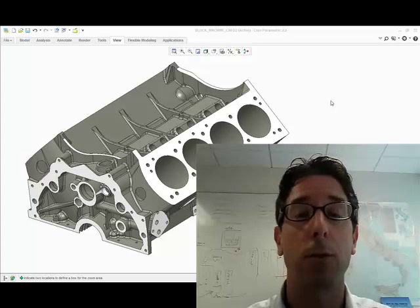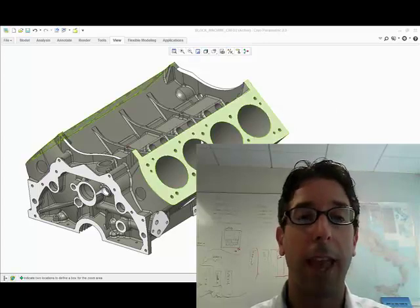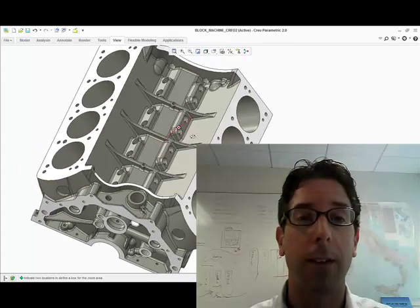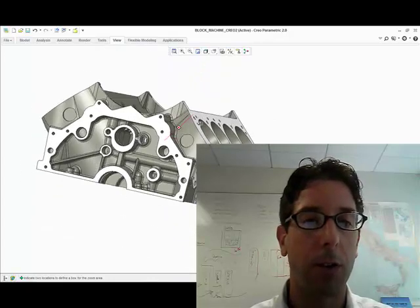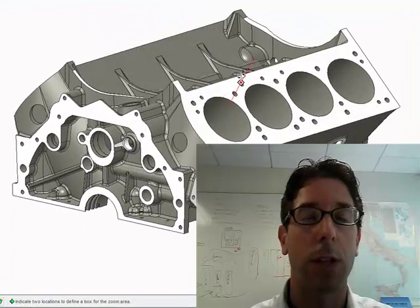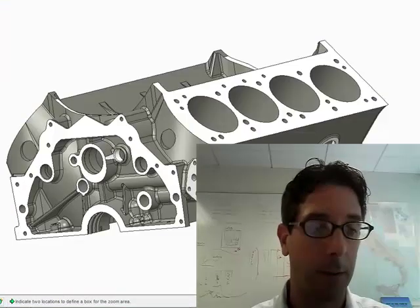What you see here is one of the designs that I'm most proud of. It's a V8 engine block that was redesigned for high speed, high strength applications. You can see that the model is fully detailed with all the features necessary to create both the casting and the resulting end machined design. We have all of the necessary detail in it to create the internal cavities and cores, and it was ultimately fabricated.